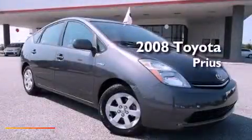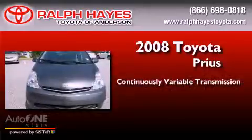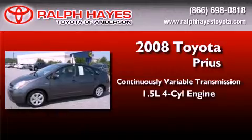This is a 2008 Toyota Prius. This four-door sedan has a continuously variable transmission and an inline four-cylinder engine.